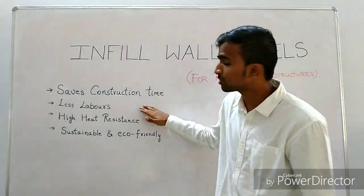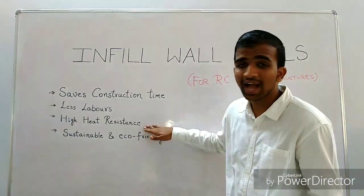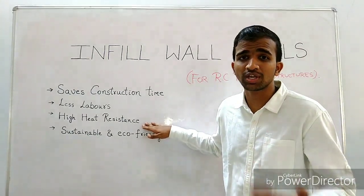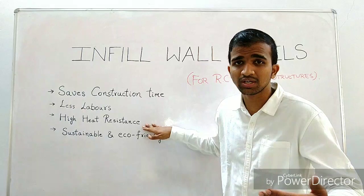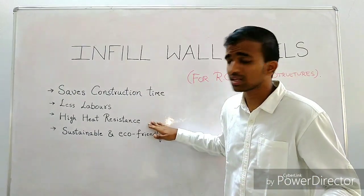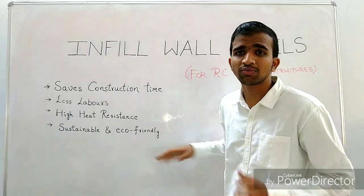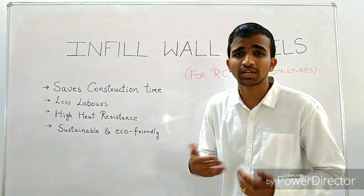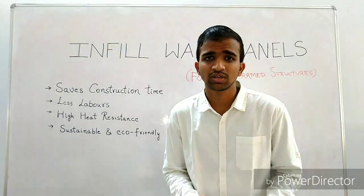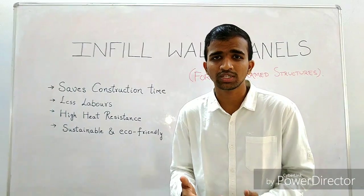What benefits are we getting? It saves construction time, then it requires less labor, so again less cost. They have very high heat resistance, which increases thermal comfort and cuts down your AC bills from 30 to 50 percent — the best benefit from infill wall panels. The thermal performance is more than six times that of a normal brick cavity wall. They are sustainable and eco-friendly, and that's why we call them grotto walls, which keep your homes warmer in winter and cooler in summer.